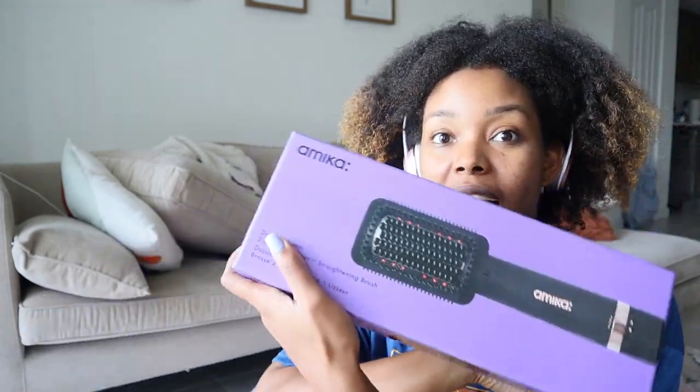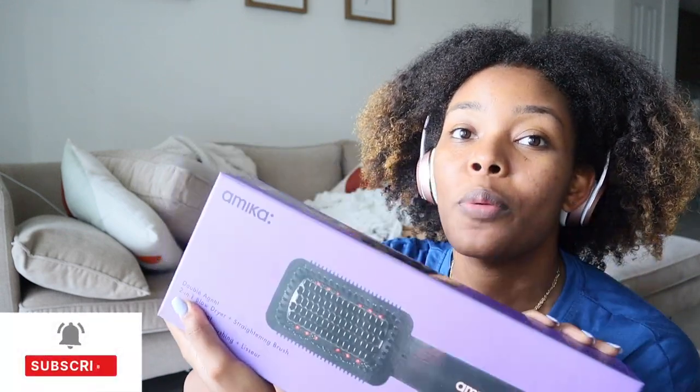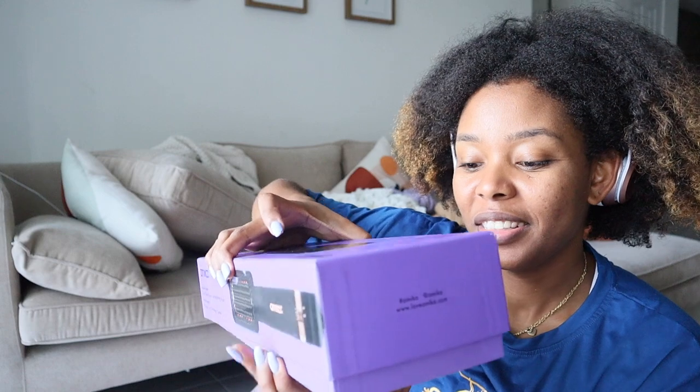The next thing I got from Marshall's is this Amica — it's supposed to be like a two-in-one blowout and straightener blow dryer. It interested me. I'm not expecting bone straight results because I have type four hair, but I haven't heat styled my hair in a while so I'm curious what it can do.